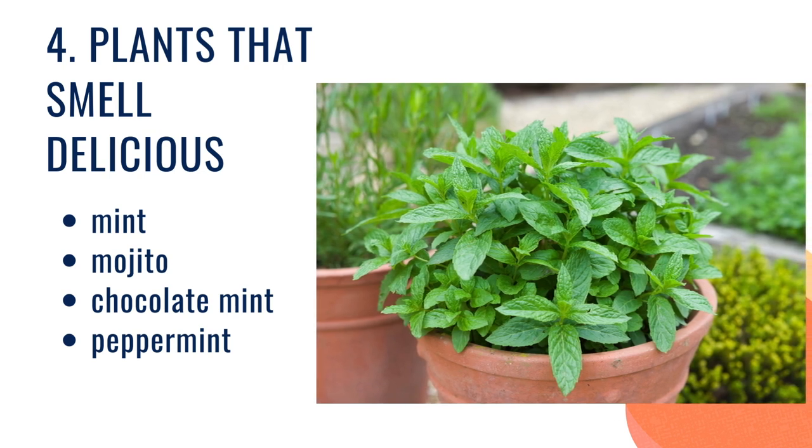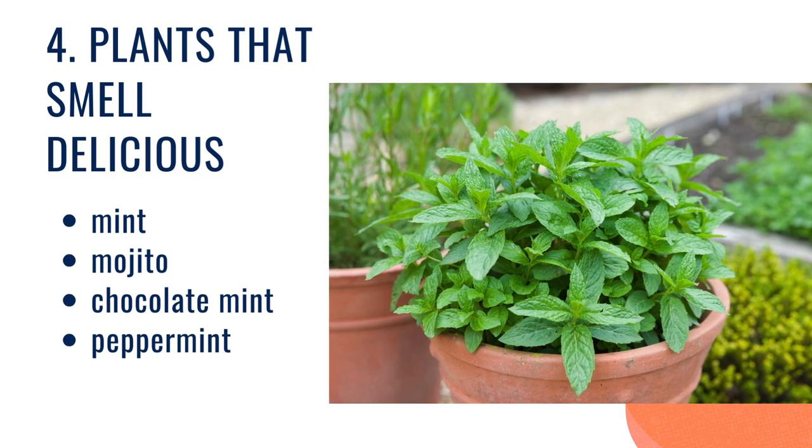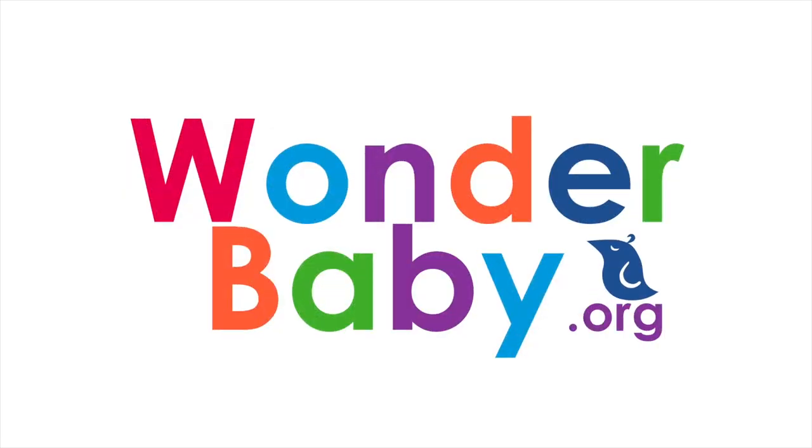Mints come in so many different flavors too. You can get mint, mojito, chocolate mint, peppermint. I've even found orange mint and strawberry cream mint — those are some of our favorites. So if you have any other ideas, please drop them in the comments below. And have fun planting!